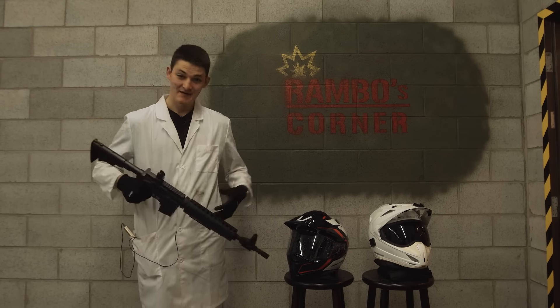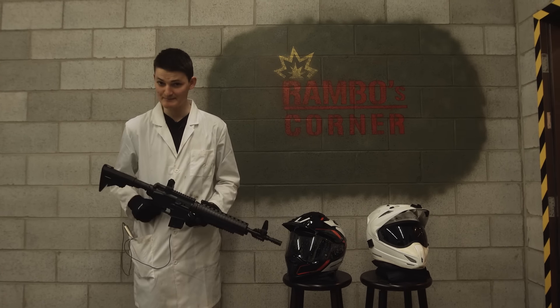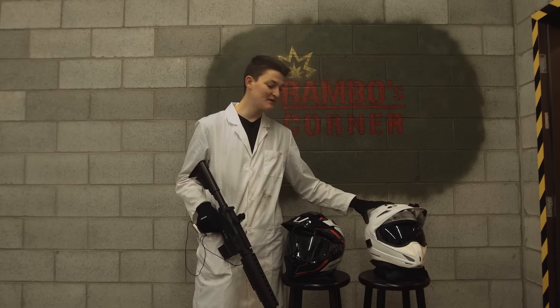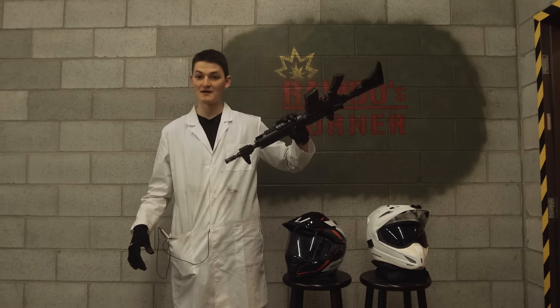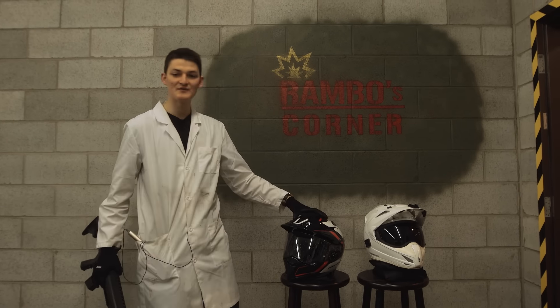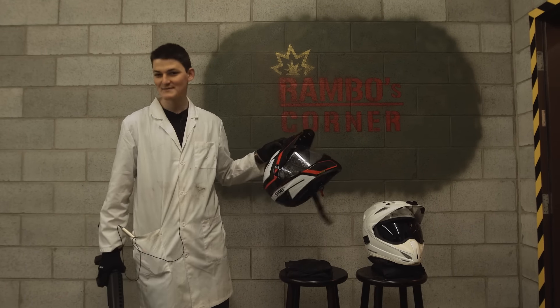If Icon wants to play catch-up, Rambo's Corner is a good place to do it — it always separates the men from the manlier men. Our Variant has a fiberglass, Dyneema, and carbon fiber shell. It should be enough to resist my 550 kilometer-an-hour pellet gun for a few shots. The Shoei, on the other hand, has a fiberglass woven with organic fiber shell. It's much lighter than the Variant, but perhaps not as strong.